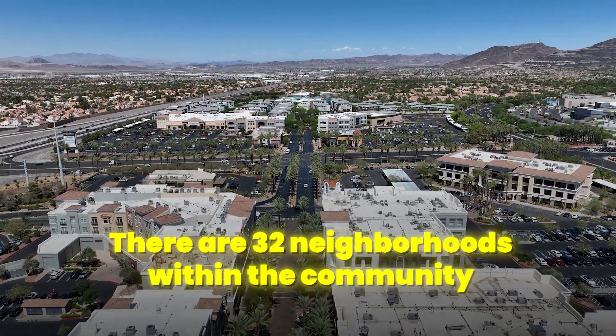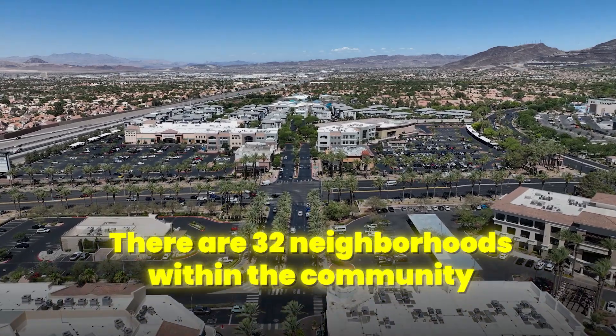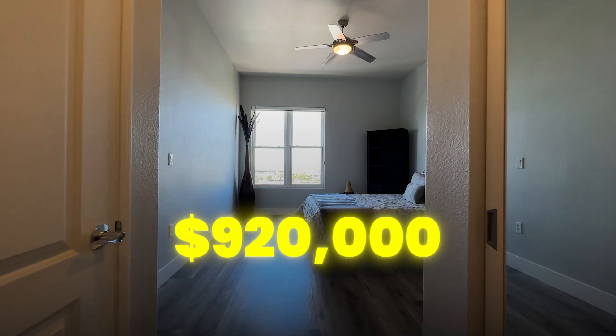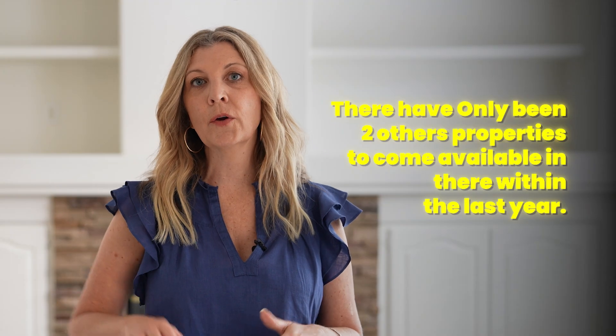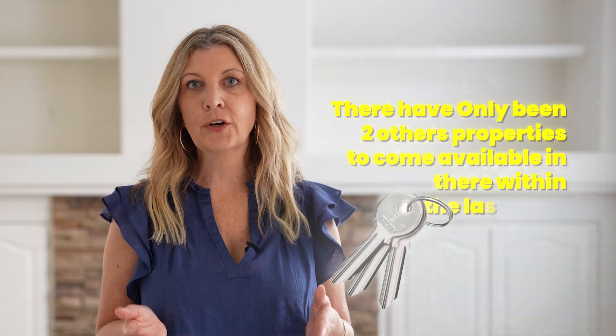There are 32 individual neighborhoods within Green Valley Ranch, built by different builders at the time. One of the unique neighborhoods is the condos at the District. I currently have a listing there priced at $920,000 — it's a very unique lifestyle. In fact, only two other condos have become available in that area in the last year. It's unique because the homes overlook the District and the shops and restaurants there, something you don't find anywhere else in all of Henderson.